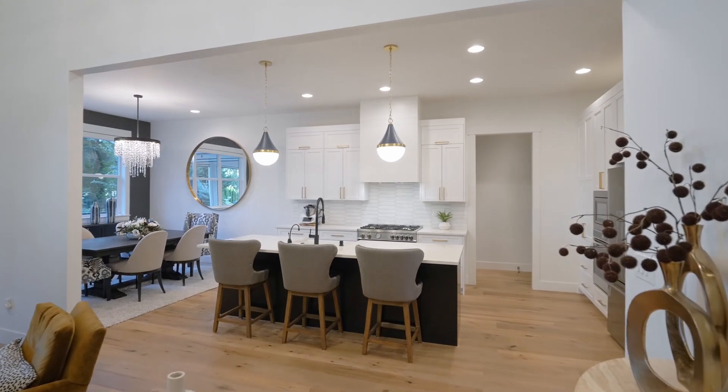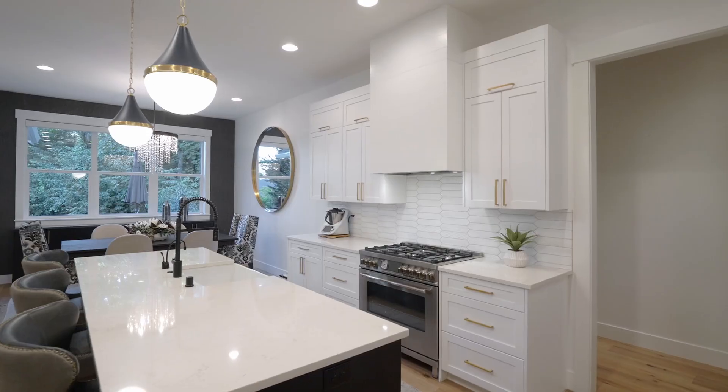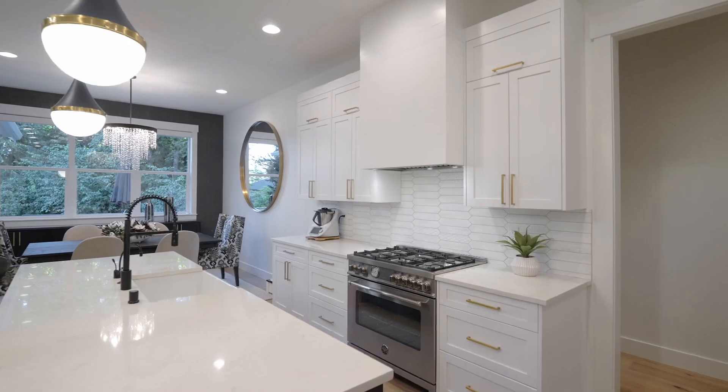The chef's kitchen features quartz countertops, stainless steel gas appliances, abundant storage, and a pantry.